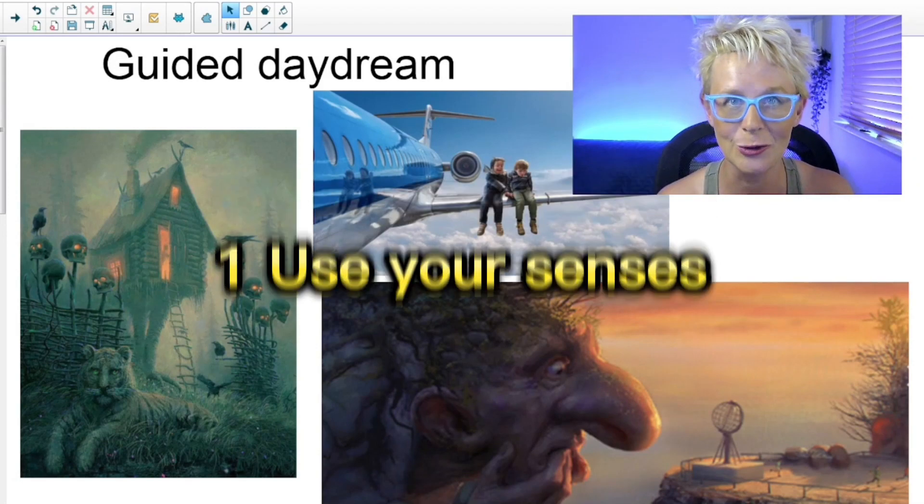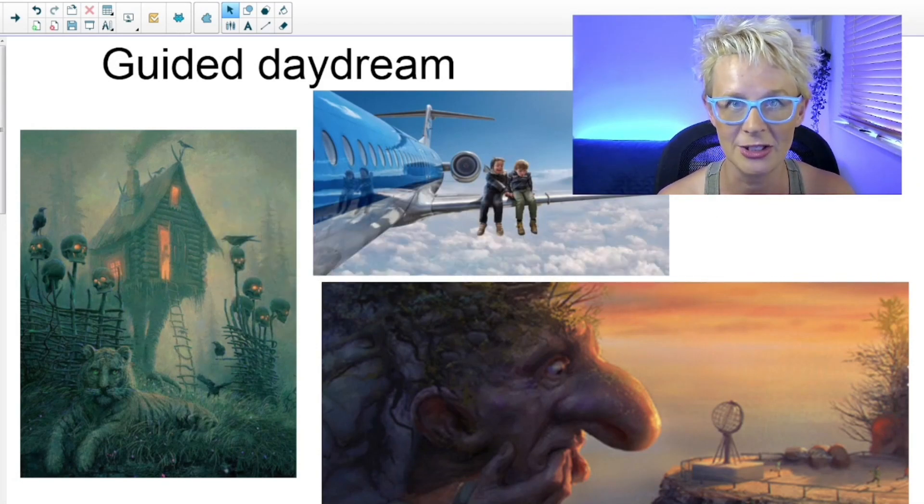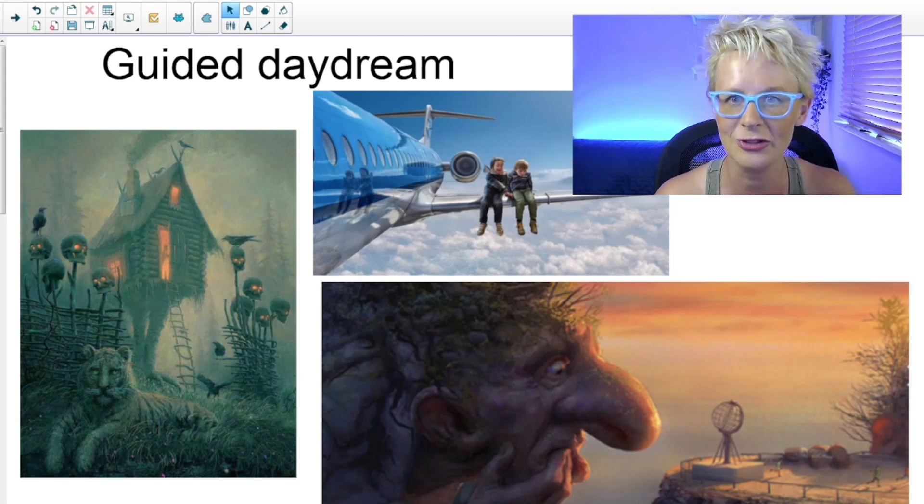Top tip number one is to use your senses. I like to do this using a really good image — something from Pobble365 or Once Upon a Picture is a really good place to start. Once you've got your image, you're going to imagine you're inside that picture and you're going to look around you — look what you're standing on, look what's behind you, above you, in front of you. You're going to use your senses.